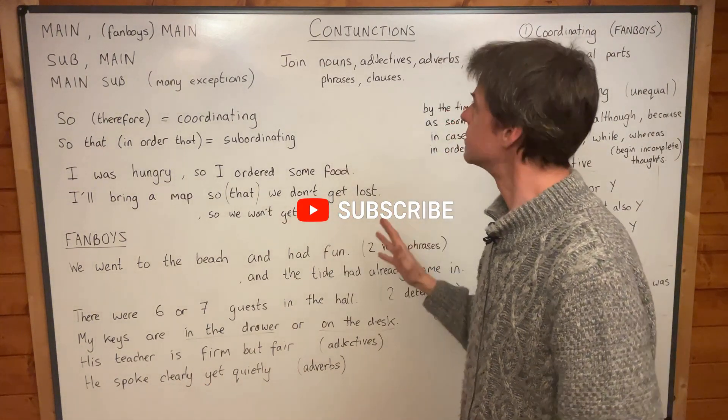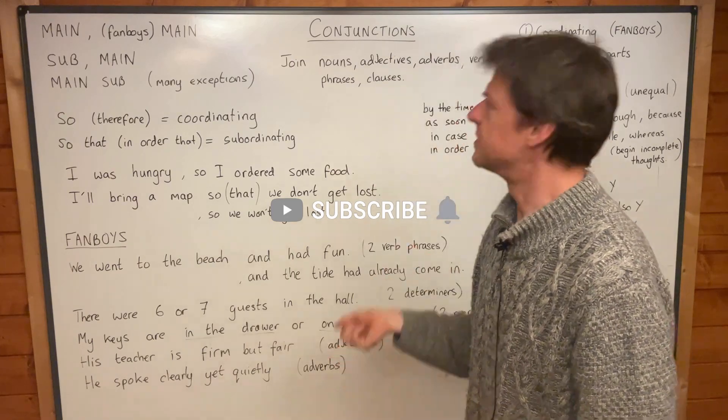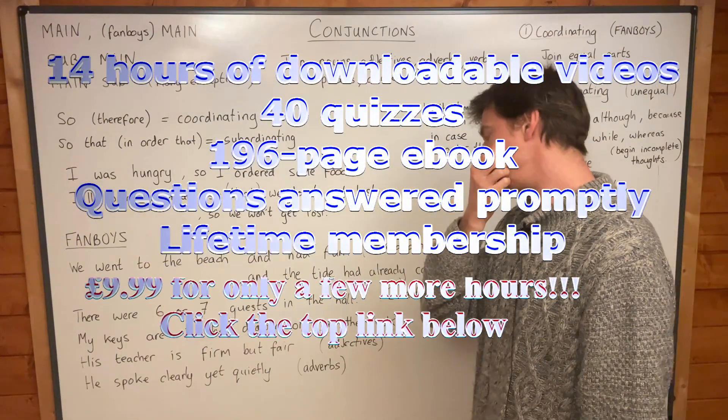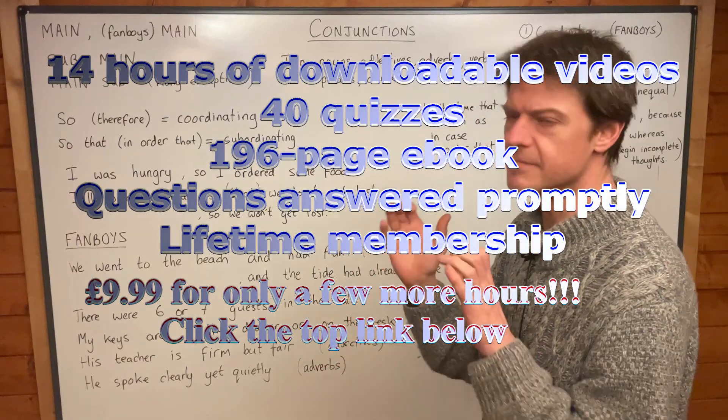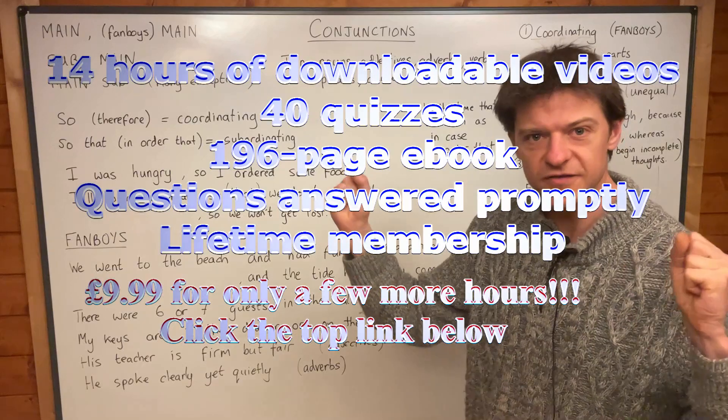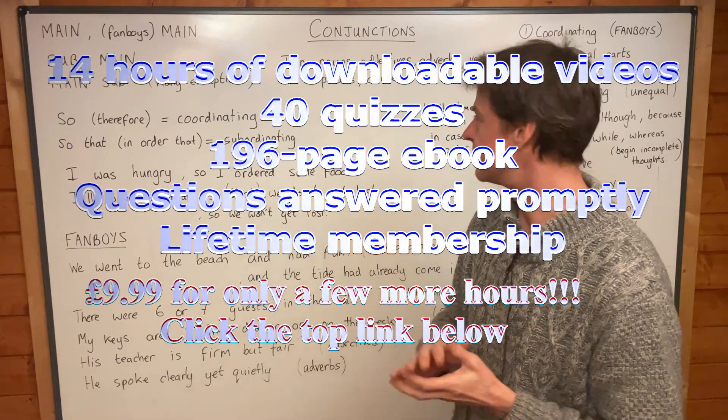I wanted to do a little introduction to conjunctions first, because conjunctions are a very important part of speech. If the subject and the verb are the most important parts of any sentence, it's the conjunctions that tie these kind of things together.